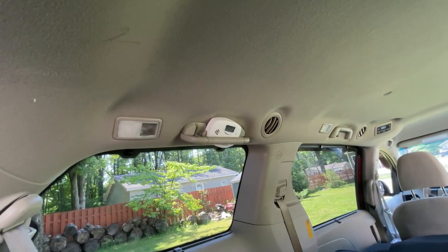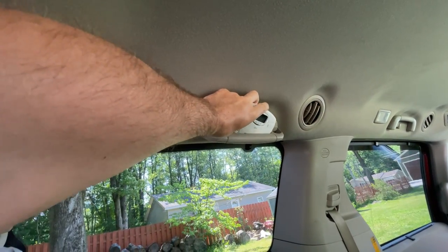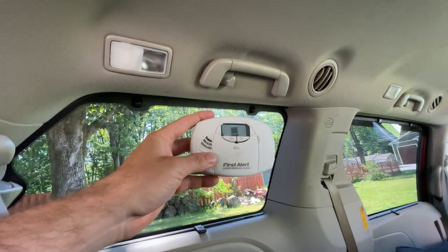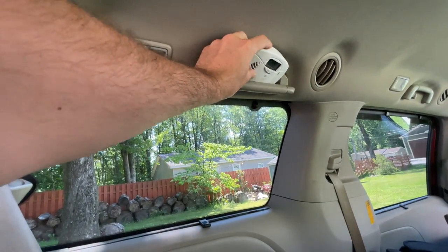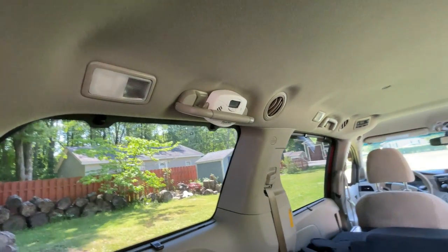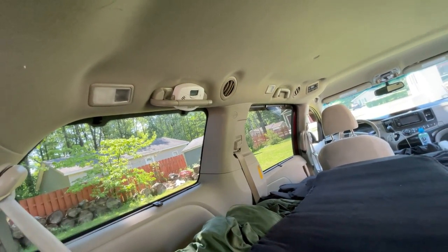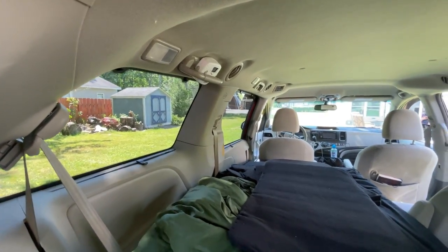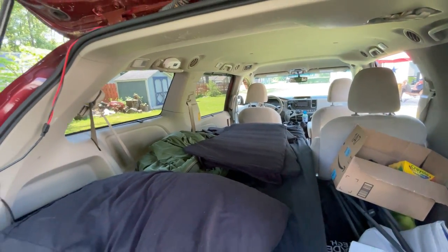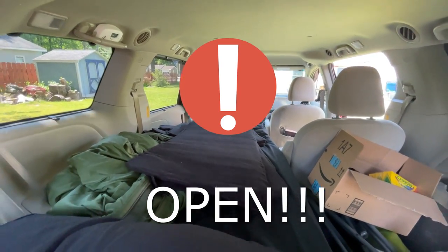A lot of people have asked what the white thing is up in the grab handle — it's a CO monitor. If I have a fire occur while I'm sleeping, this will go off and let me know. I do have lithium-ion batteries in here, so there's a small concern about a potential fire with those. I also use the CO detector when I'm cooking — it'll let me know if I need to crack my windows. When using a propane stove, it can increase CO concentration pretty quickly, so you want to keep your windows open even if you don't think much gas is coming out.